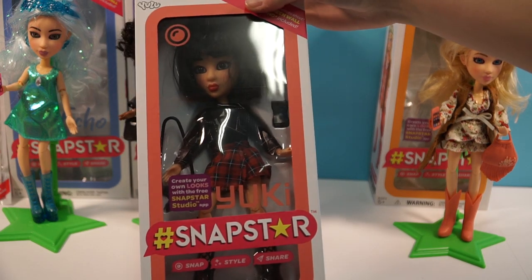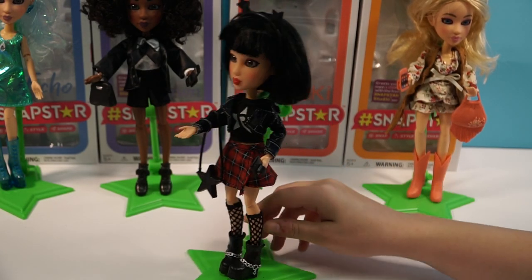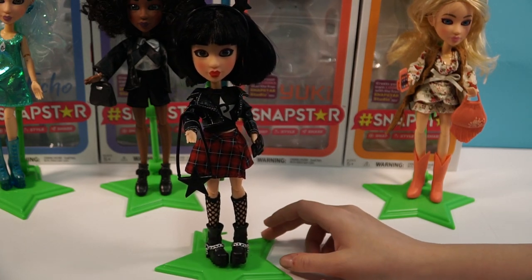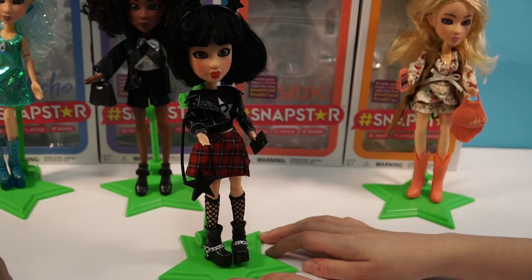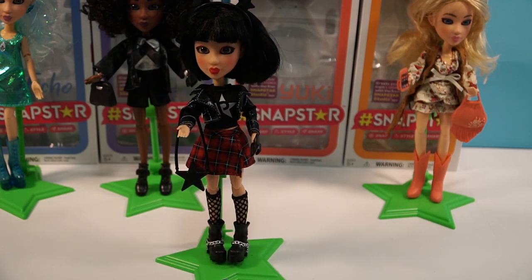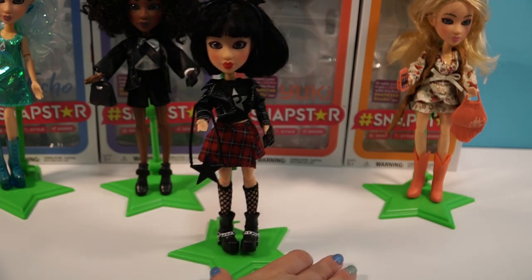I'm going to open up Yuki and we'll be right back. This is Yuki — we have her all dressed and attached to her awesome stand. I really like her crazy awesome boots that have chains on them. I love her tights — they're really neat. Very punk rock. Her makeup is done very well and I love her hair. This is an overall really interesting doll. I can see her as a senior in high school who's really trendy, getting ready to graduate and go off to college — and she knows her fashions really well.